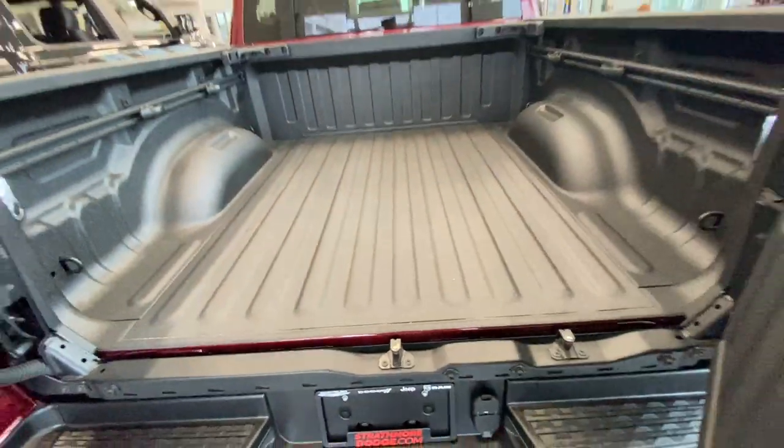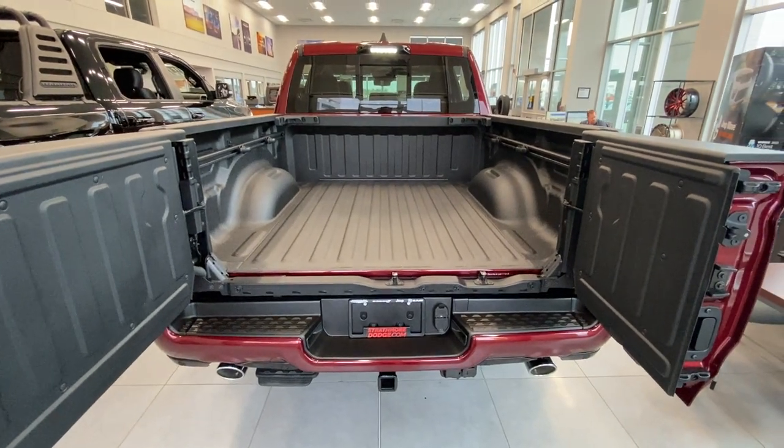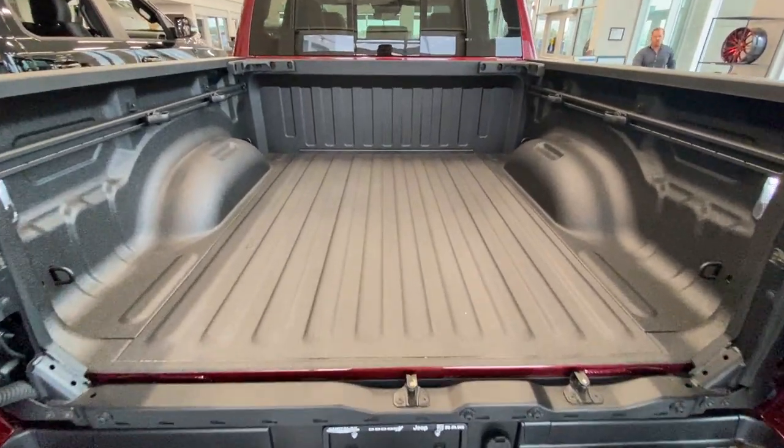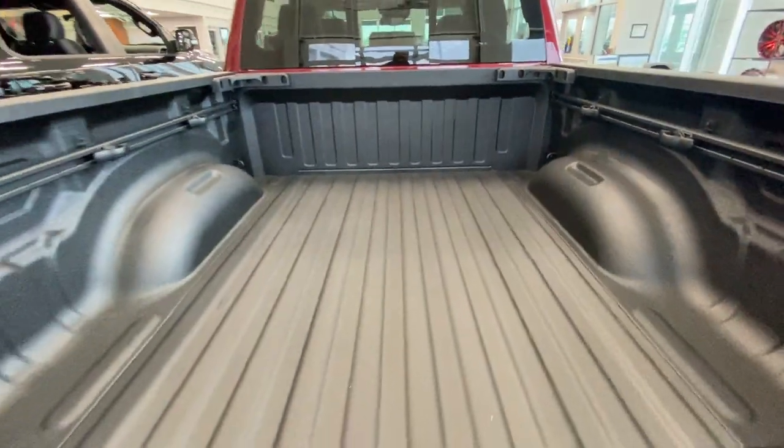Simply reach in, grab that second handle, and you can walk gear right up to the actual box. You're not going to lose that foot of drop tailgate, and you can access far deeper into the bed of the truck than with a conventional tailgate.